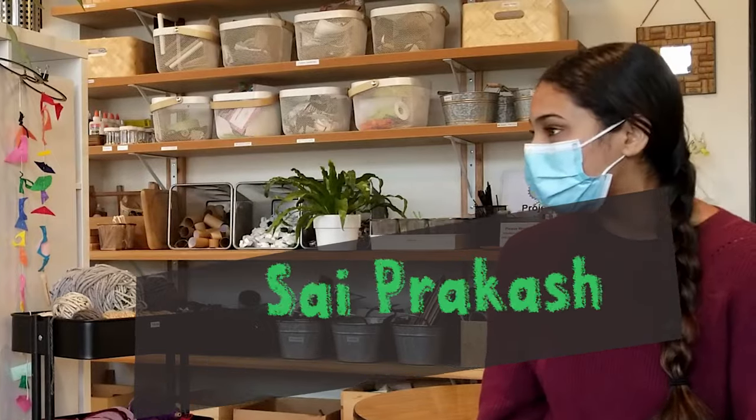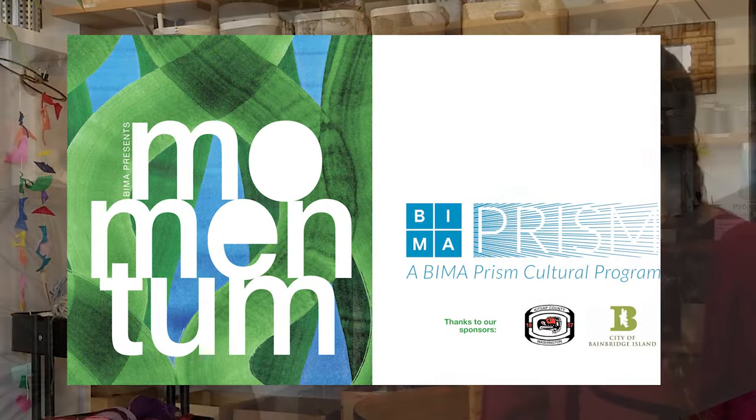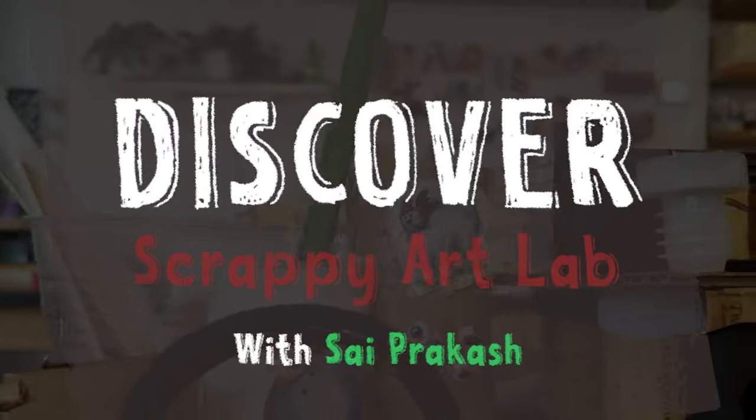Hi, my name is Sai and welcome to Momentum. To learn more about artists' relationship with the natural world, we interviewed Rachel Knudsen about her Creative Reuse Studio on Bainbridge Island. Come along as we discover Scrappy Art Lawn.